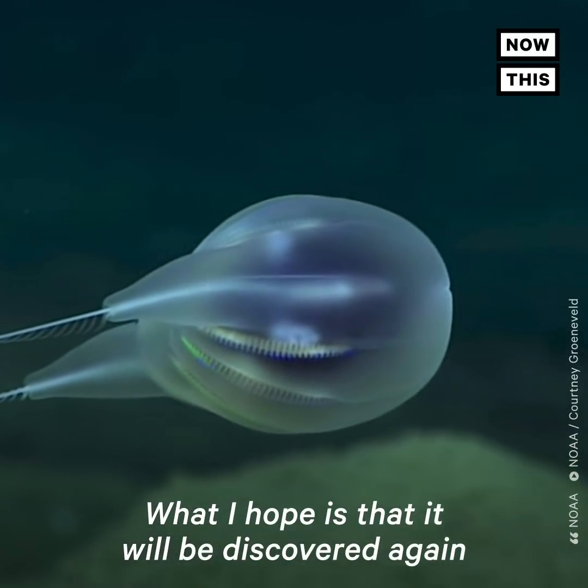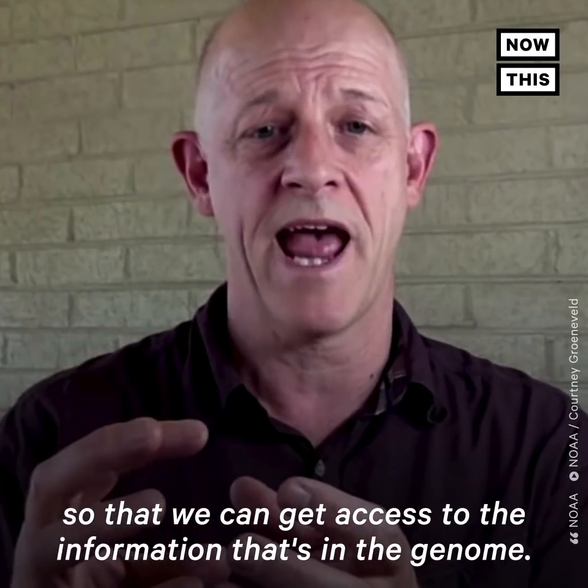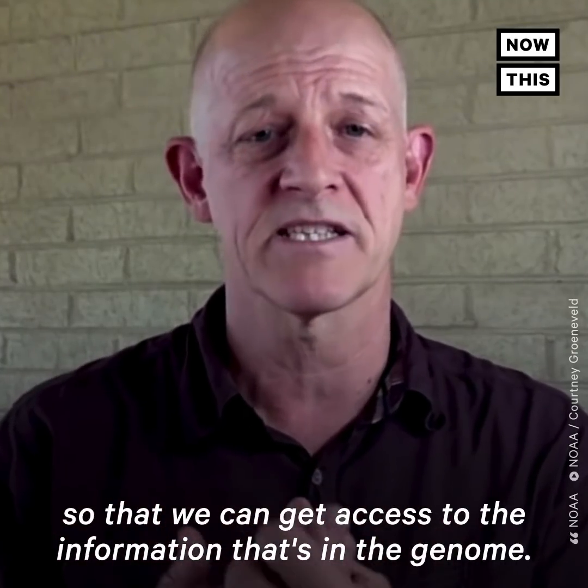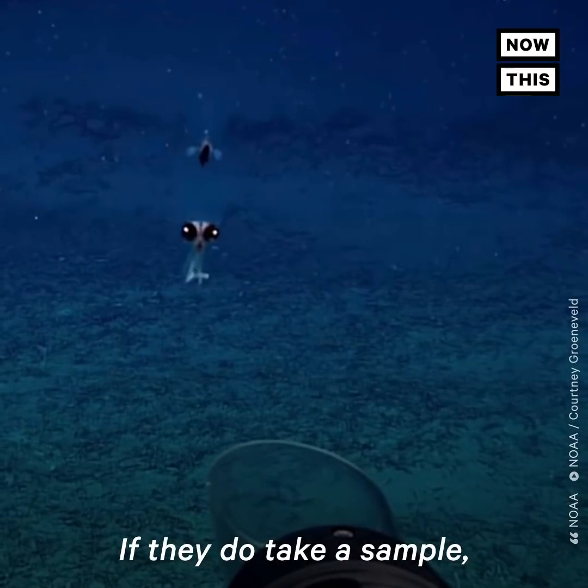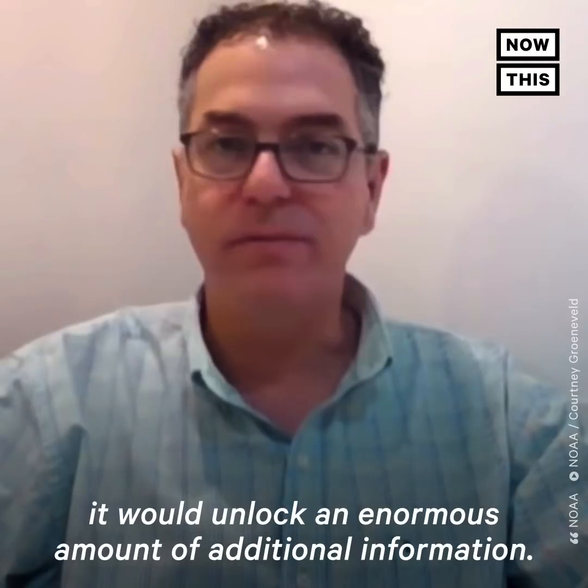What I hope is that it will be discovered again and it will be sampled so that we can get access to the information that's in the genome. If they do take a sample, it would unlock an enormous amount of additional information.